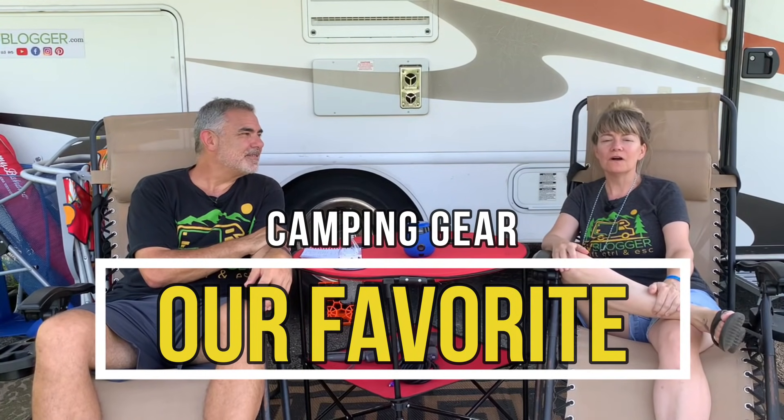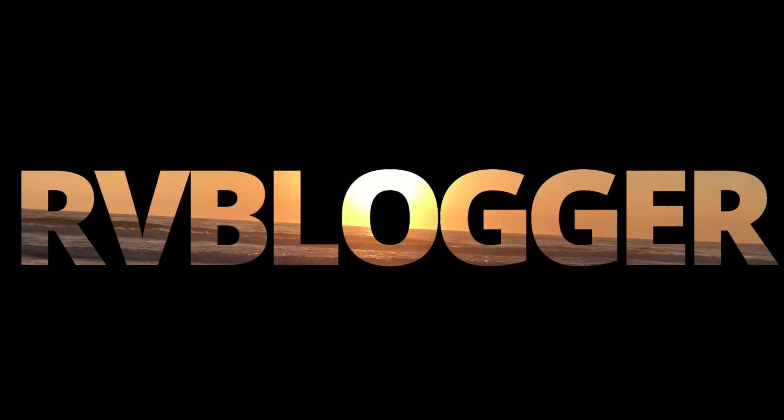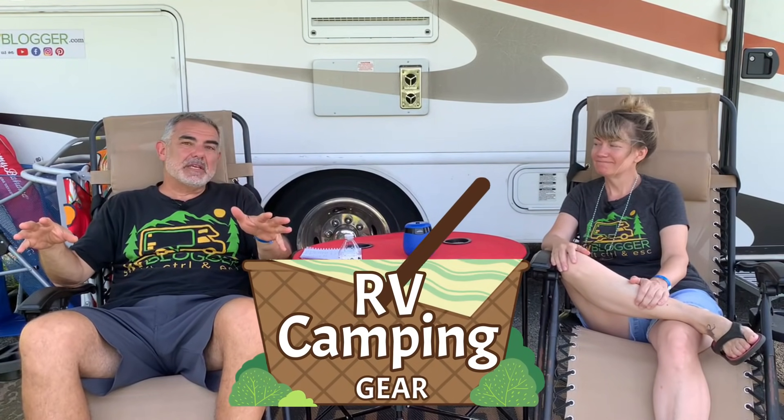Come along with us as we show you our favorite camping gear. Hey everybody, I'm Mike, and I'm Susan and we're RV Blogger. Today we're going to be talking about our favorite RV camping gear.